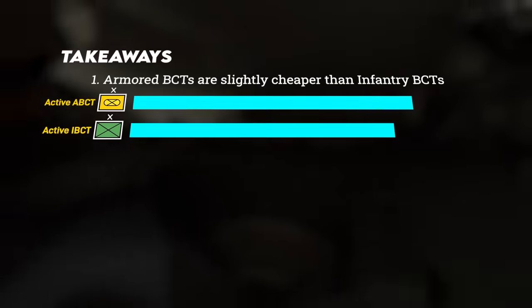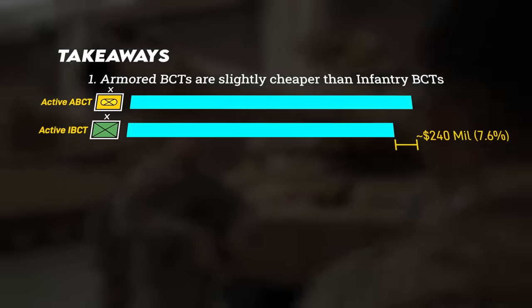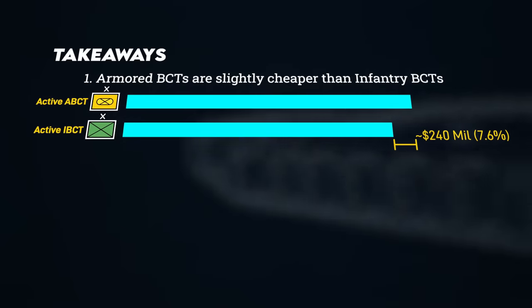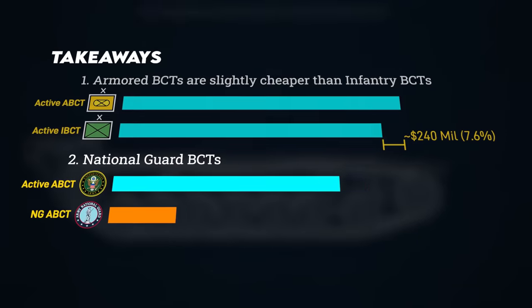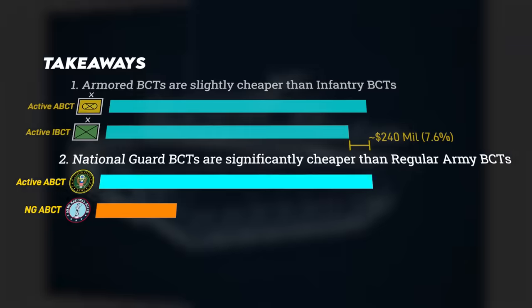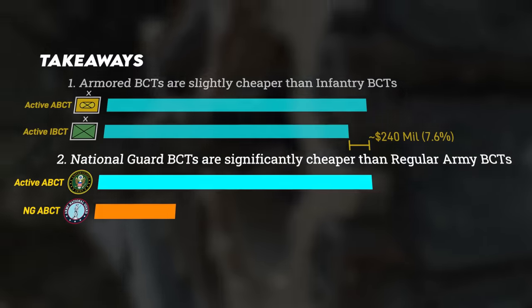So what are the takeaways? Armor brigades do generally cost more to operate than lighter infantry brigades — about $240 million a year more on average. But this is only an 8% difference. National Guard brigades, by contrast, are generally three and a half times cheaper from a federal perspective than their active-duty counterparts.